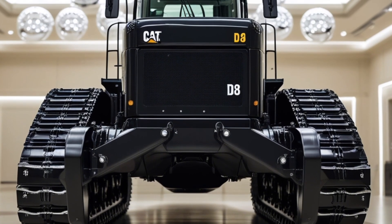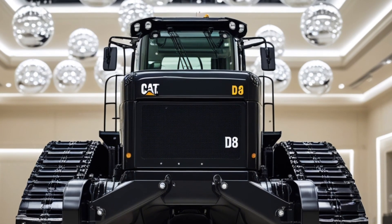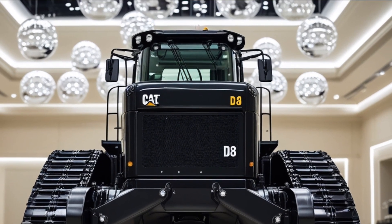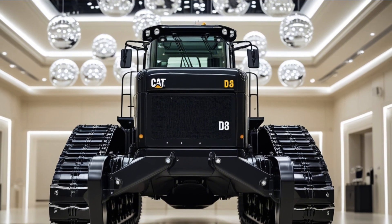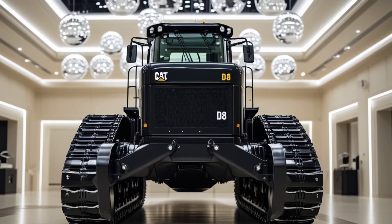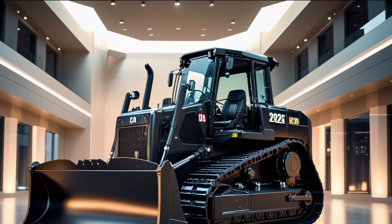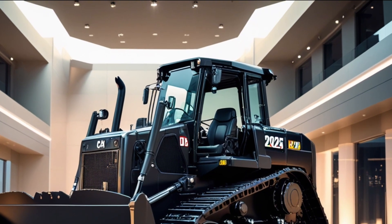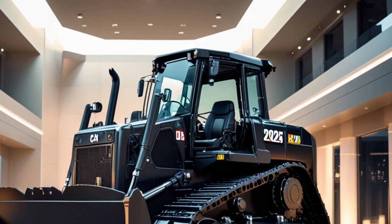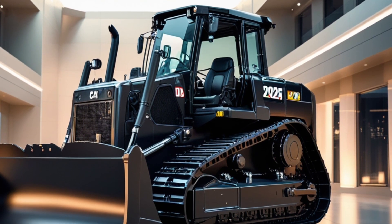The dozer blade up front is a thing of industrial beauty. Depending on the configuration, you can get it with a semi-universal, straight, or carry dozer blade — all engineered to move massive amounts of earth while taking years of abuse. Around back, the D8 can be fitted with multi-shank or single-shank rippers, depending on your terrain and job requirements. These aren't just attachments; they're tools designed to rip through compacted soil, frozen ground, or anything else standing in the way of progress.